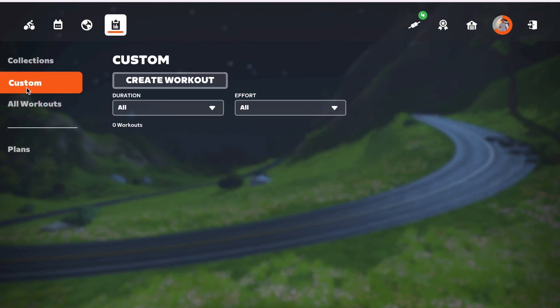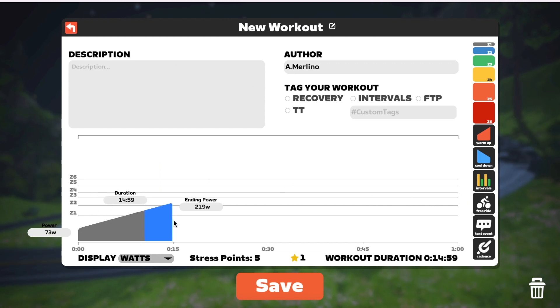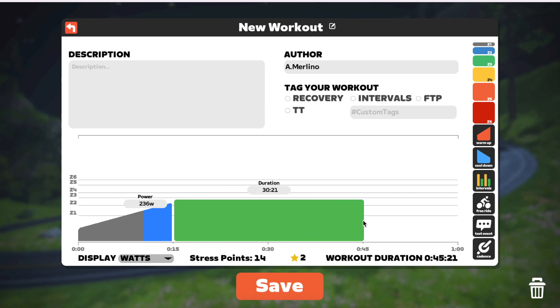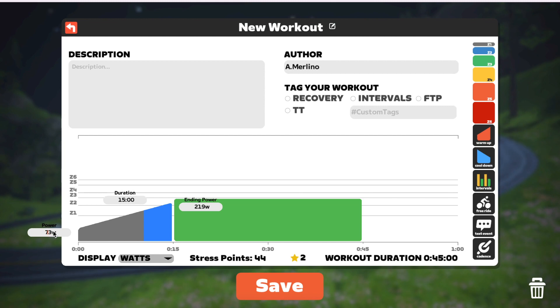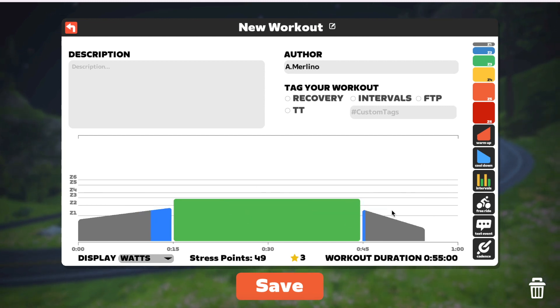Something really cool is the custom workouts feature. It's the same concept — if you build a custom workout, let's say you want a warmup and then a main set at 85% of your FTP, you can just set it up and it'll show you exactly what 85% of your FTP is in watts.